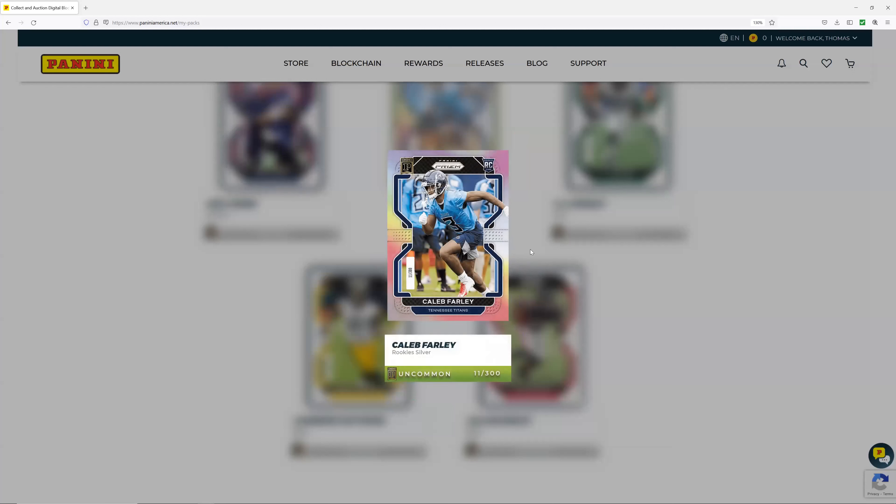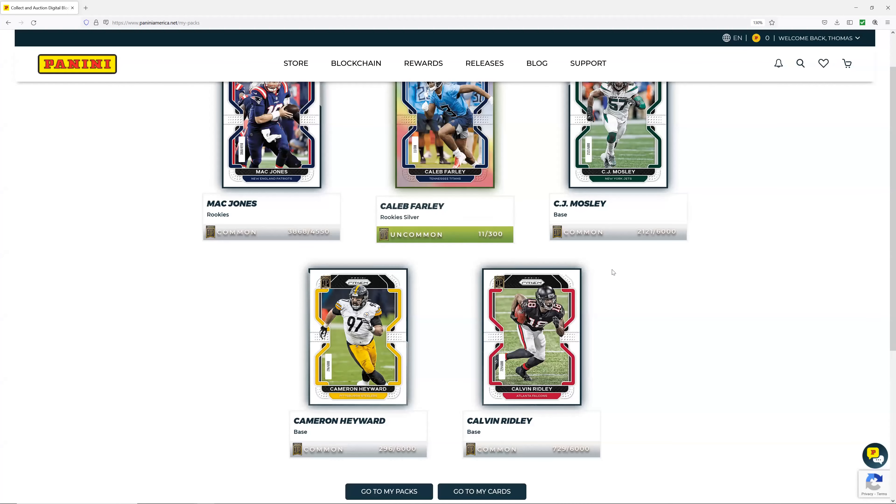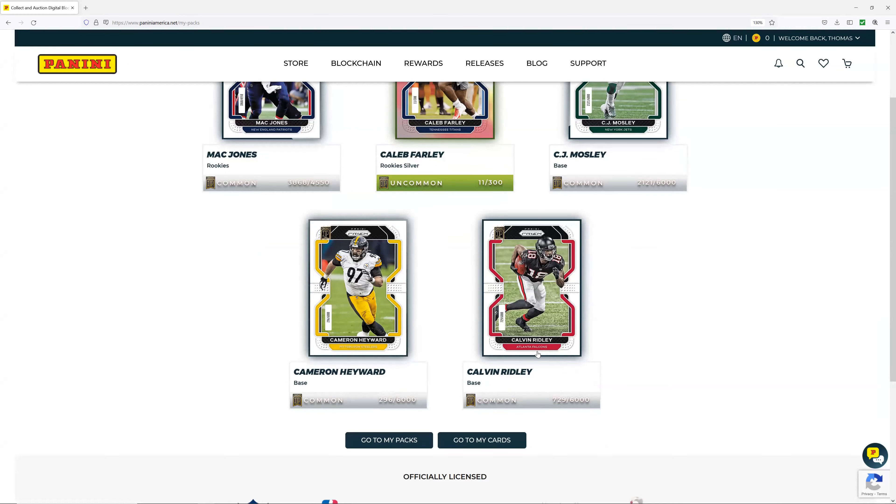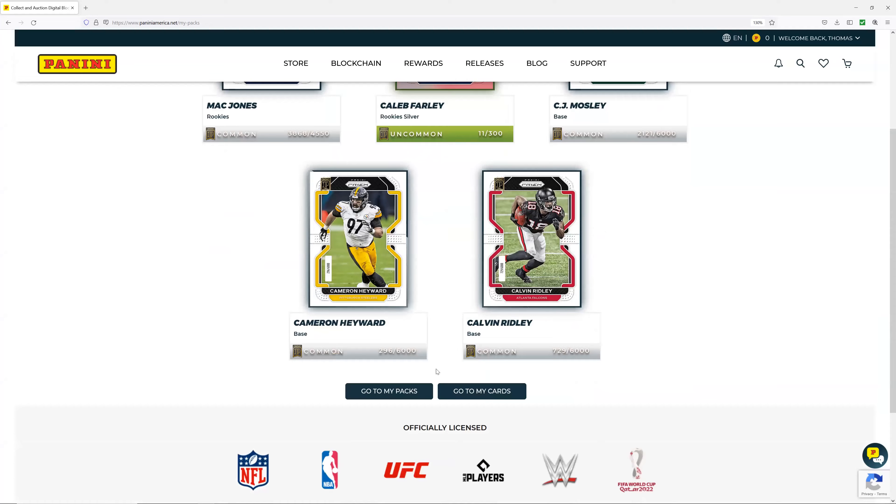I was a Jets fan as a kid, not because of anything they've actually done — just the colors. Caleb Farley, Tennessee Titans, number 11 of 300 — nice rookie card, that's a good pull. It feels like it would be nice if the numbers aligned with where they come in the packs — like you should be three out of 300, don't you think? I'd also like to get lower than 6,000 cards — 6,000 for this gentleman, 4,000 for him. Let's go back to the packs.